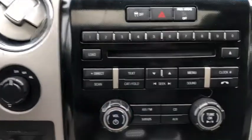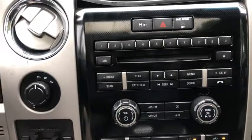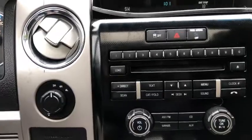Then you have your stereo controls here which give you AM and FM radio as well as satellite radio. We also have a CD player with auxiliary and Bluetooth connectivity, as well as a USB plug-in.